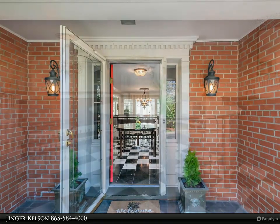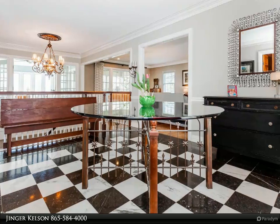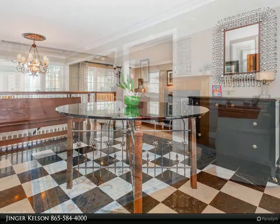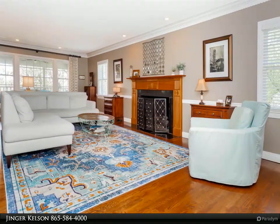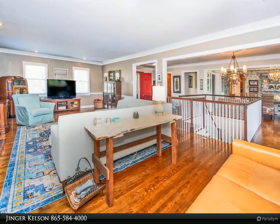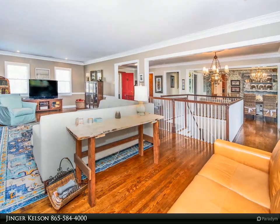overlooking the gorgeous pool and backyard. The stunning staircase leads to the lower level featuring a second family room with a wood burning fireplace, the fourth bedroom guest suite, and a bonus room that will delight kids and adults alike. Vacations never end in this backyard paradise.